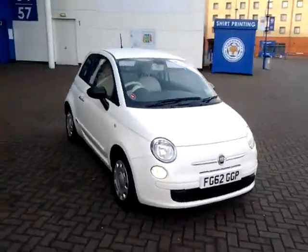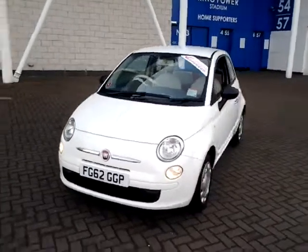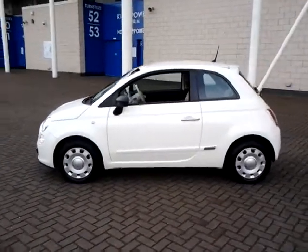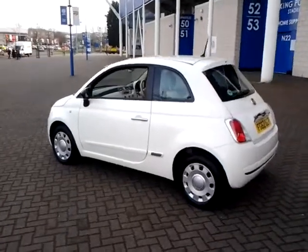Welcome to Sturgis of Leicester. Today we'll look at this 2012 62-plate Fiat 500. This is a 1.2 Pop three-door hatchback. This vehicle has currently covered 42,000 miles with full service history, and is finished in Boston over white with a cloth interior.